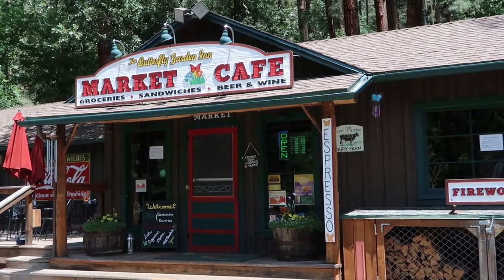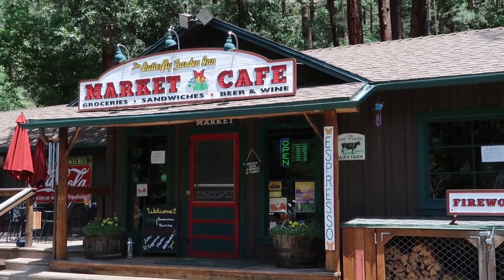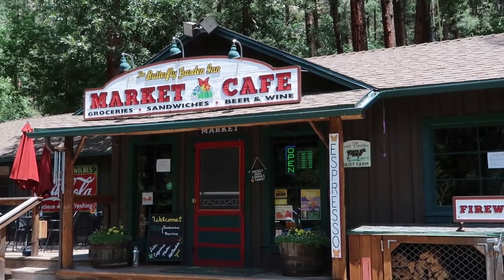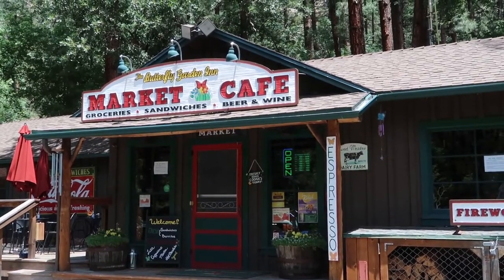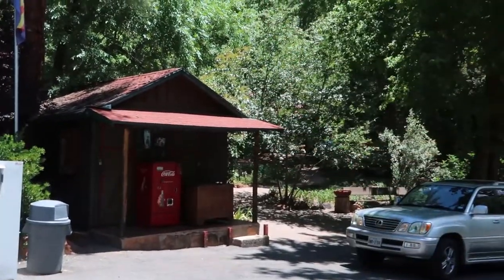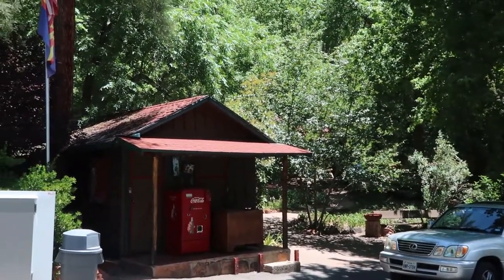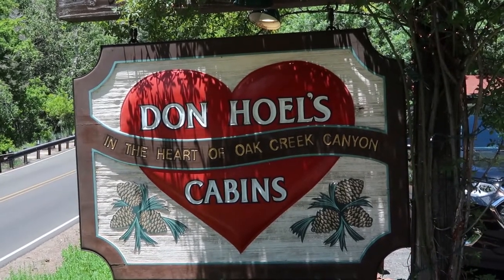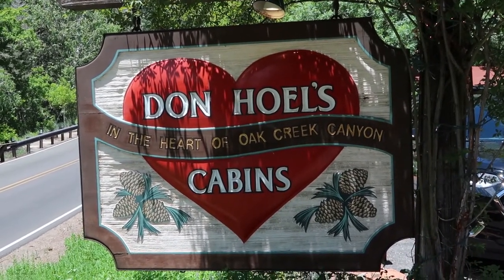Sometimes in life you just got to get away from it all just for a little bit. Today I'm going to show you how we do it Cactus Atlas style. What I'm talking about for my little getaway here is a couple nights stay at the Butterfly Garden Inn. Right here you're looking at the market and a cafe — it's open to the public. Where I'm actually staying is back there in the woods in some tucked away cabins, formerly known as the Don Holes Cabins.